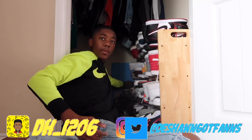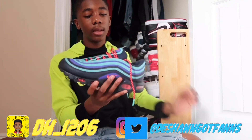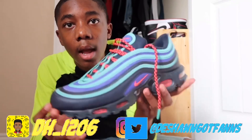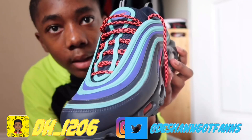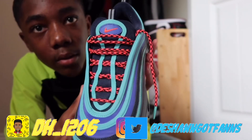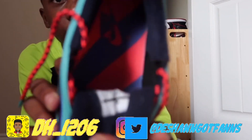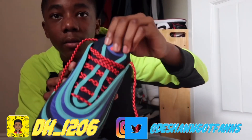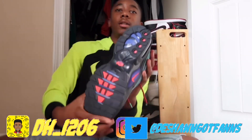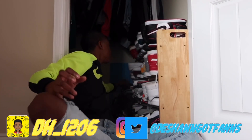Now we're moving on to the Nikes. My first pair are these 97 Pluses. I still get compliments on these to this day — one of my favorite pairs in my collection. I feel like they took their time on this shoe. I get so many compliments, everybody's always asking me where I got them. I love the inside of the shoe too, which nobody's ever gonna see.